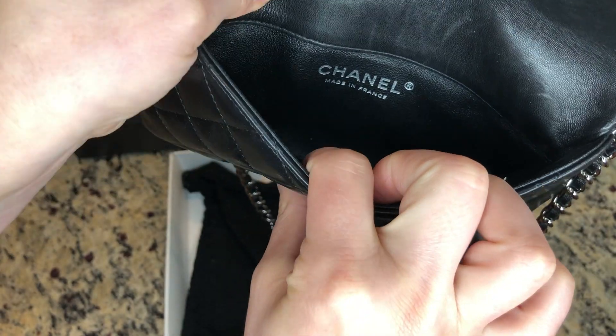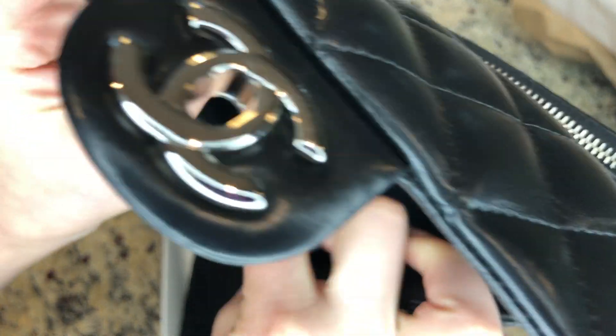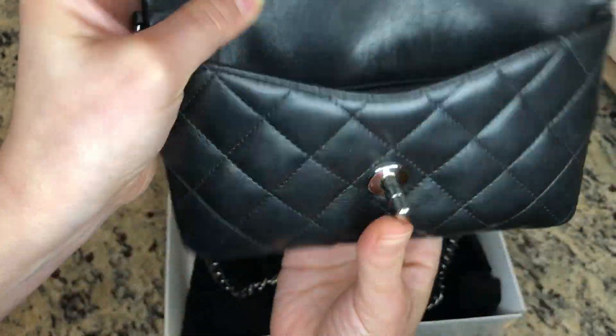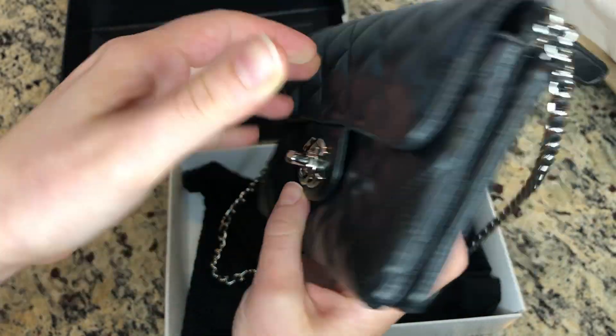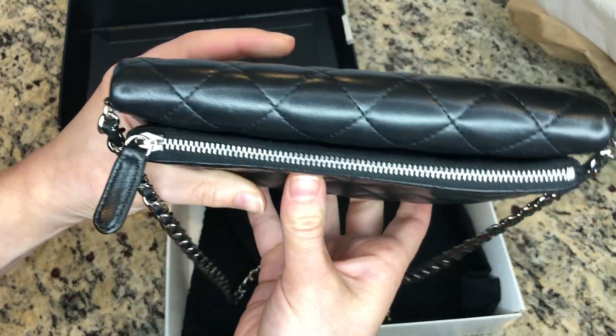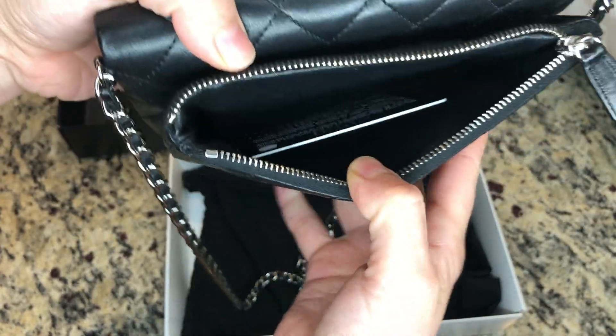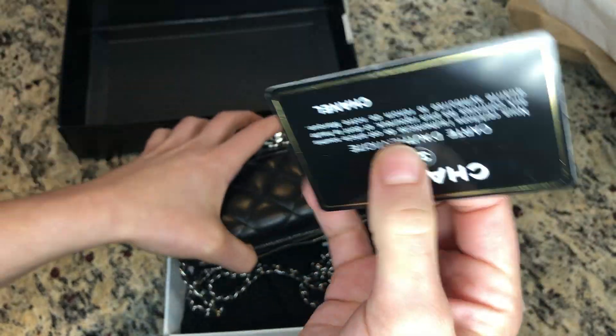Inside you can see there are marks from use, but nothing major. There is the Chanel logo, and then down there — it's hard to see — that's the actual serial number inside.